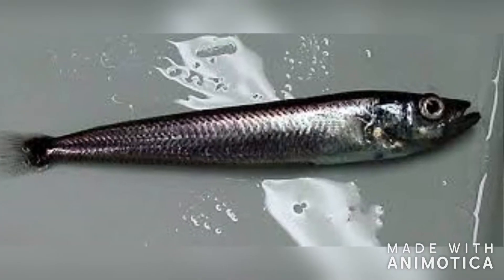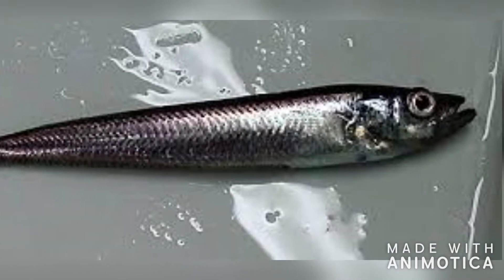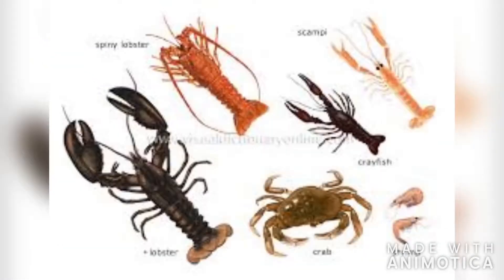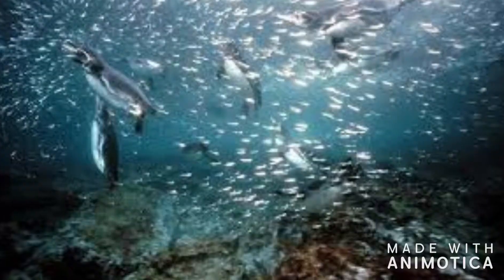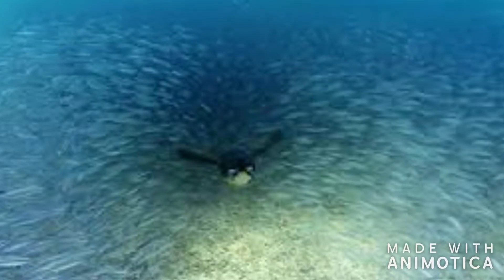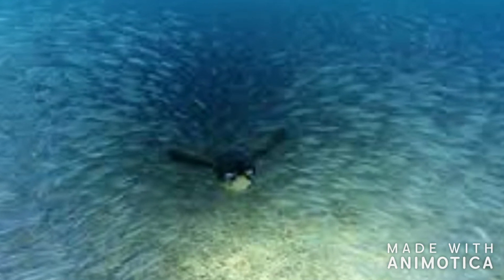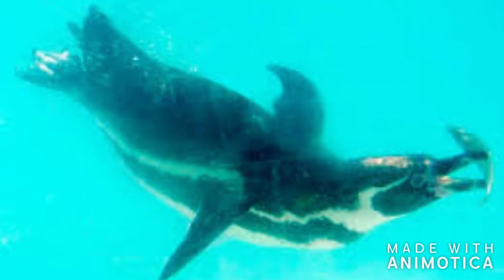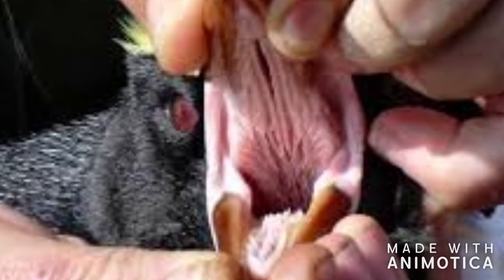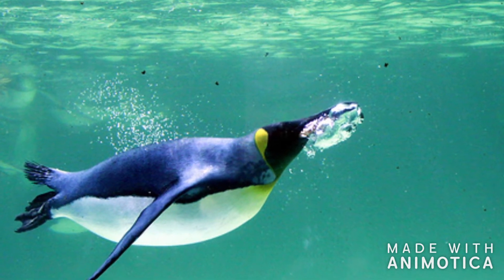The emperor penguins' diet mainly consists of fish and krill, but also includes squid and other crustaceans. The emperor penguins hunt in groups. They do this to herd schools of fish together to make it easier to catch them. The emperor penguin's mouth is adapted to catch prey underwater more effectively. They have spines on their tongue and the back of their throat, which helps them hold on to slippery fish and krill.